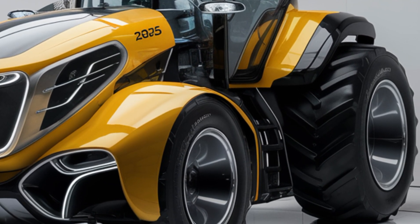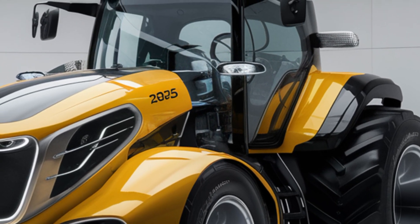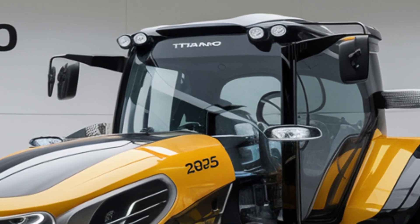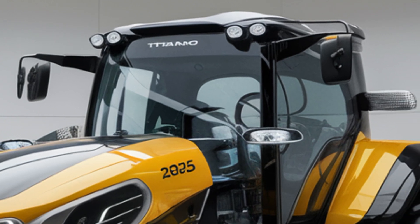The touchscreen control panel gives you quick access to all the key settings and performance data. From the control panel, you can easily adjust the tractor's functions and even monitor fuel and engine status, all in real time. Now, let's talk about technology.